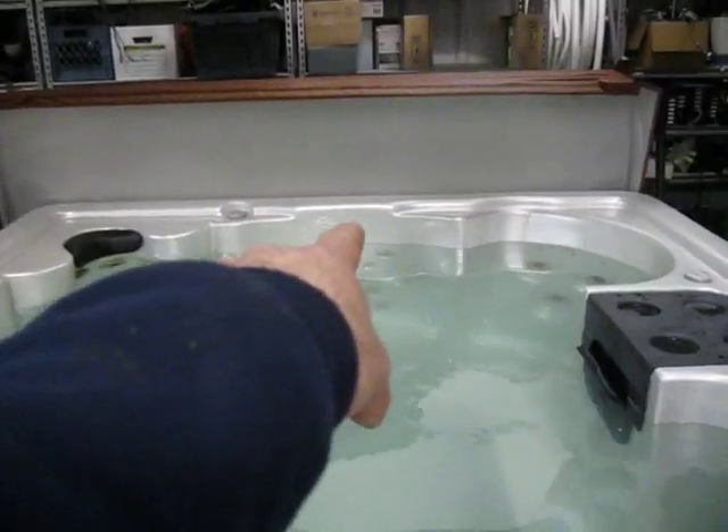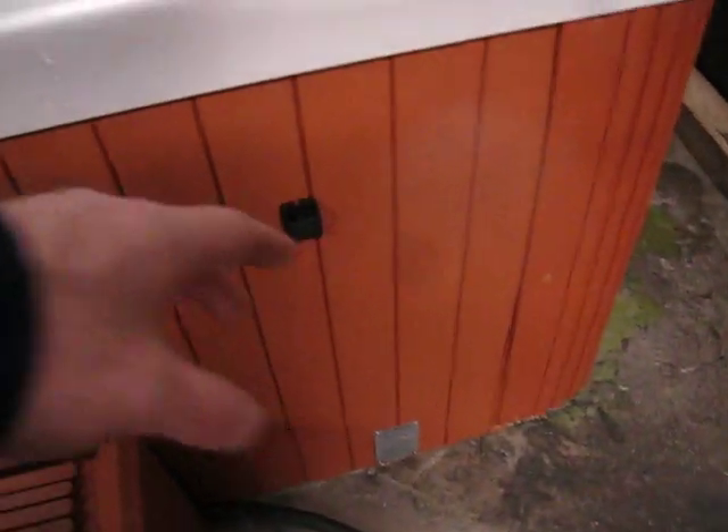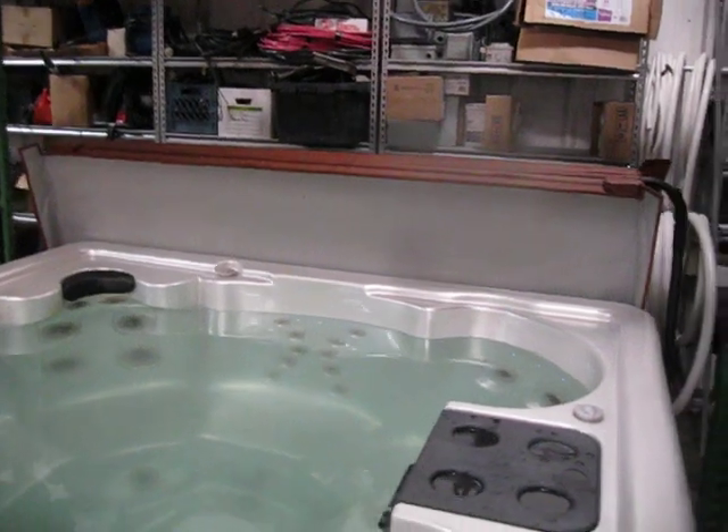It has a waterfall. It has fiber optic lights in it that change colors. It has a pearl finish. It has composite side panels, no maintenance, that are teak. Comes with the cover lift. The cover is only about three months old.